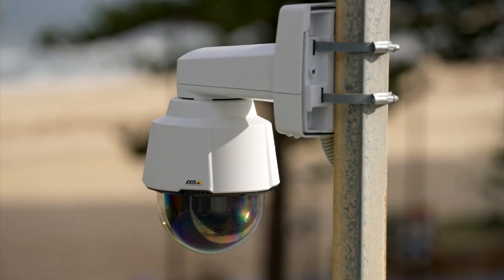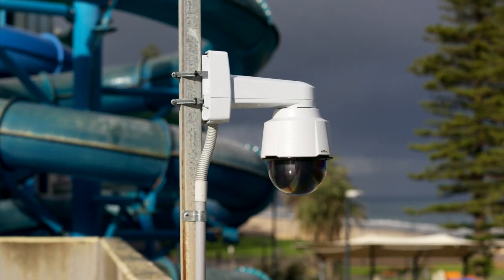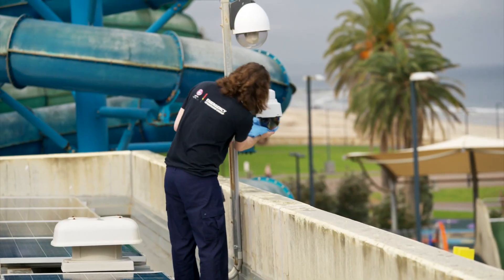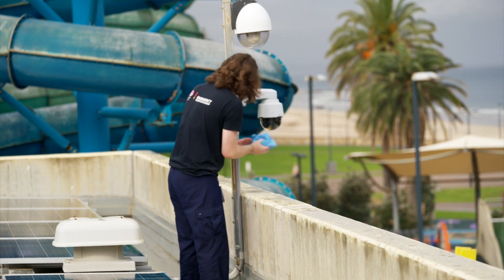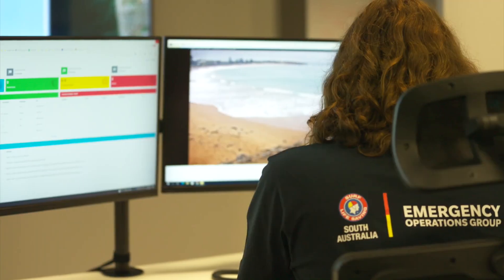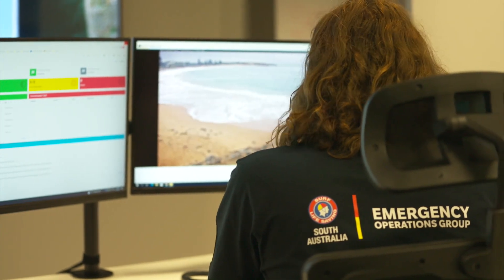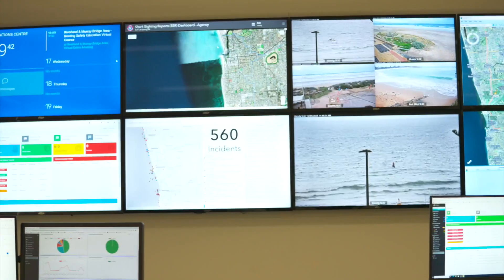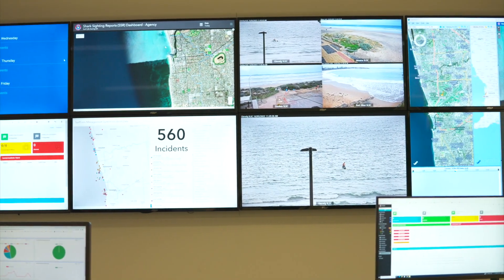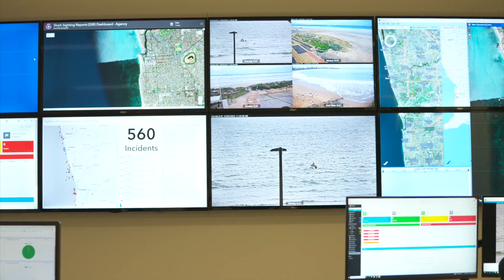Access have provided both hardware and software for this installation for Surf Life Saving South Australia. With the hardware, we've donated five of our Pan Tilt Zoom cameras — the P5655-E — and they're all connected to our software called the Access Companion. BST have also helped to install a video wall consisting of eight monitors at the Surf Life Saving South Australia State Operations Centre.